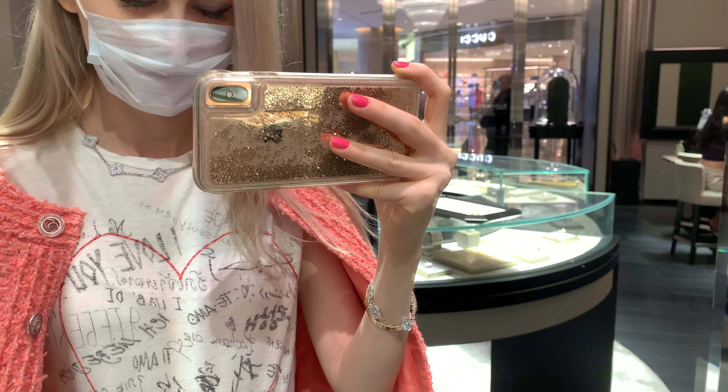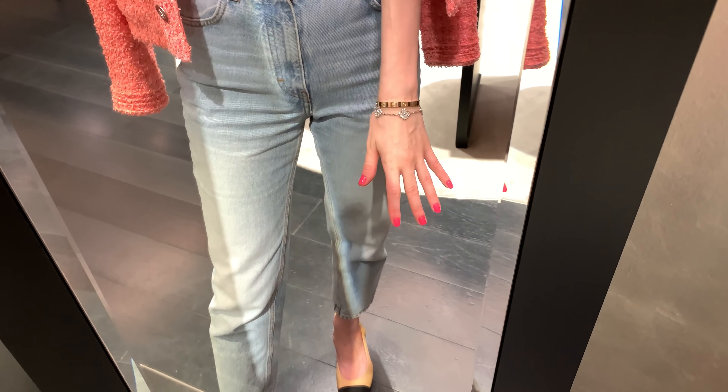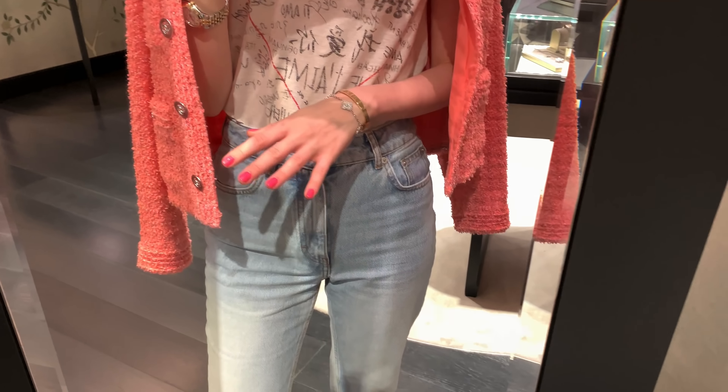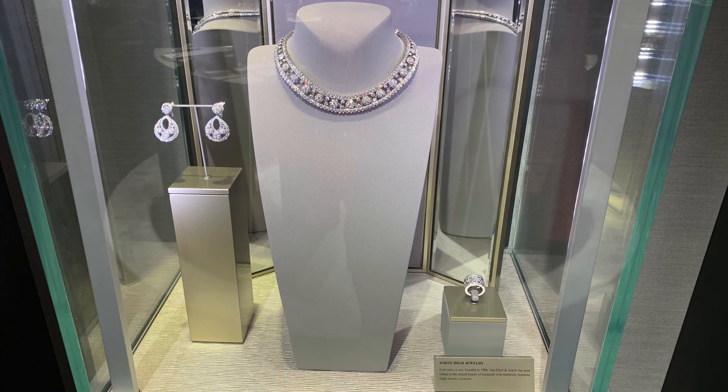I like this necklace and I tried it with earrings — both are really gorgeous. I feel like I'm getting obsessed with the Alhambra collection again; it's just so classic and beautiful. I also noticed that the white gold at other brands such as Cartier and even Bulgari is not as shiny. The color of the white gold makes a huge difference, and the diamonds pop even more with that quality of white gold — that's why I like VCA so much.